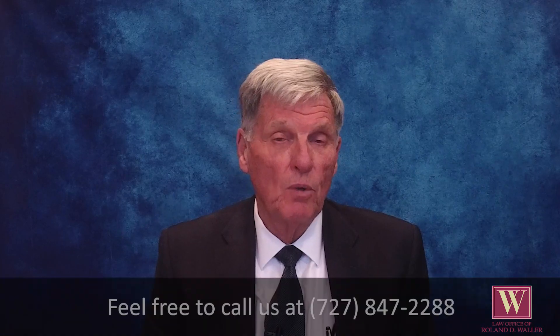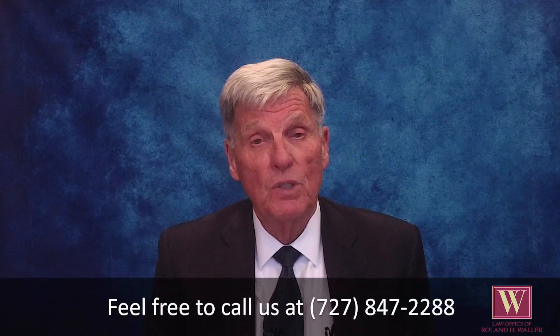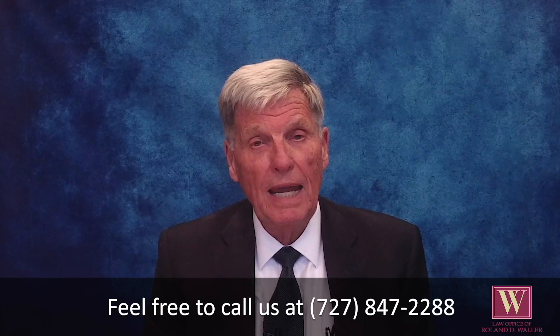I have no expertise as far as credit card theft or consumer law. If you have questions, you can call me at 727-847-2288.